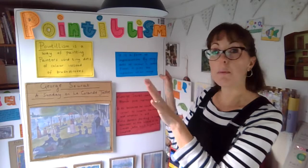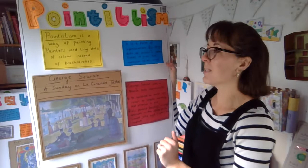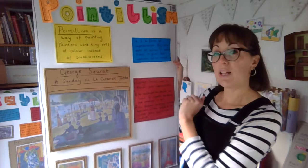There is a famous French artist called Georges Seurat. I wish I had a nice French accent to pronounce that a bit better! His famous painting is A Sunday on La Grande Jatte — apologies if I've said that wrong.